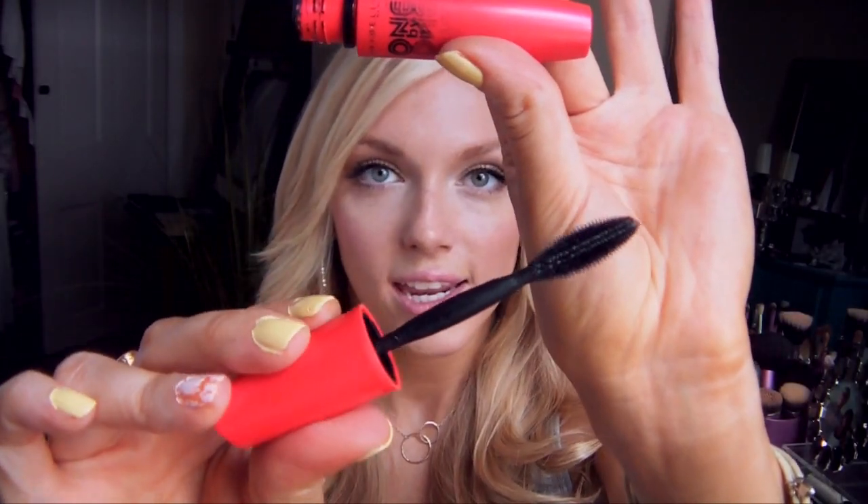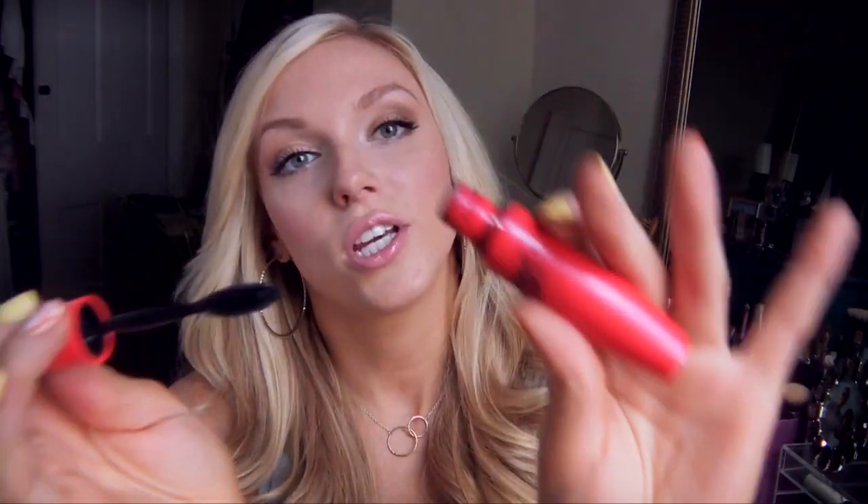Number ten: most worn mascara. Besides my Tarte Lights Camera Lashes, which I also wore almost as much, this is the Maybelline 1x1 Volume Express in Satin Black. I just love the wand — it's very easy to comb through every single lash and really get coated with as much mascara as you want. You can build up to a really voluminous, long-lashed look. And I know you guys are going to say I'm crazy, but some of these Maybelline mascaras have that odd smell — I actually love the way they smell. I'm probably the only person on the planet that does.